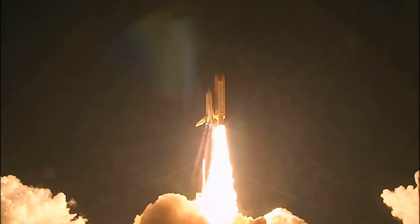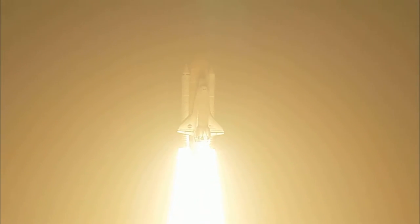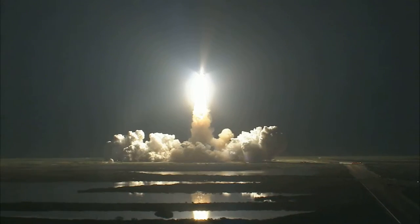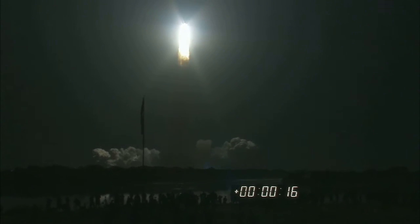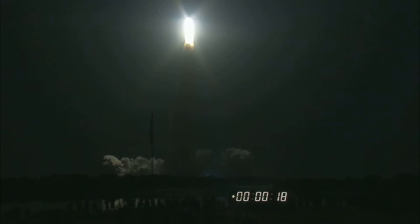Blazing a trail to scientific discoveries aboard Space Station. Houston, Discovery, roll program. Roger, roll Discovery.